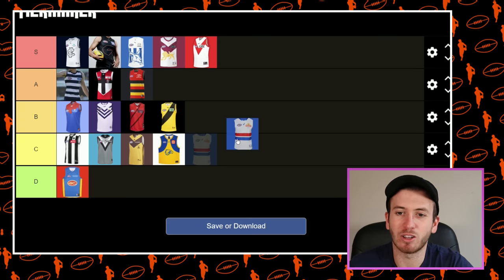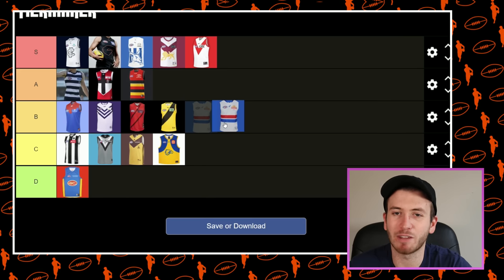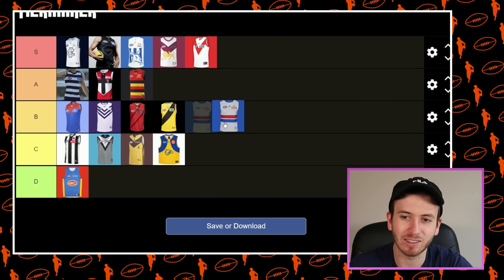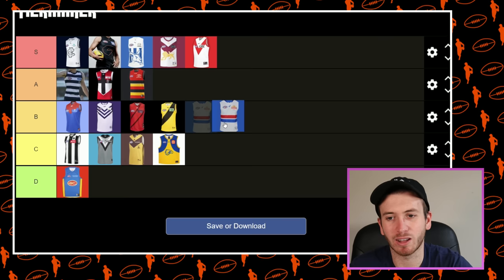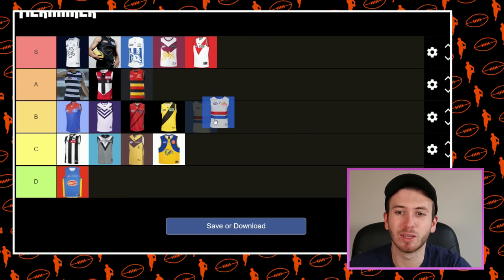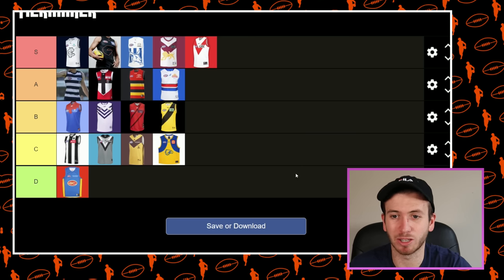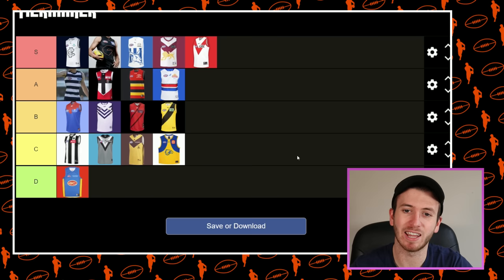The Doggies — we've seen this kit for a long, long time, but it is a good jumper. I do love it — I'm a big fan of a white kit. It incorporates their old colours as well as a lot of their normal colours. Getting a little bit long in the tooth, but probably the better one out of the ones that are getting a little bit long. So I'm going to put the Dogs in the A category.